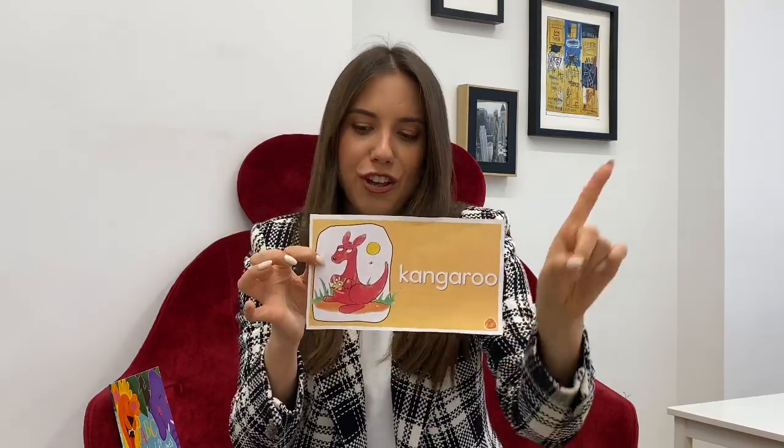This animal lives in Australia. Do you know what animal it is? It can jump, jump. And it has a bag here and a baby — a little baby in the bag, in the pocket. It's a kangaroo. Mommy kangaroo is very serious — she says don't touch my baby. It's my baby kangaroo. Kangaroo.